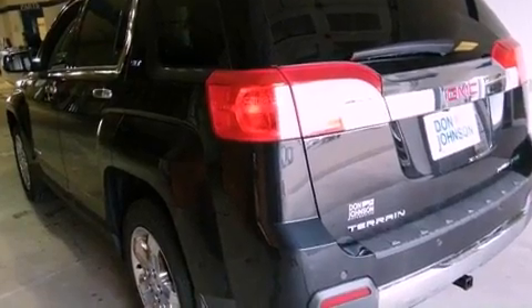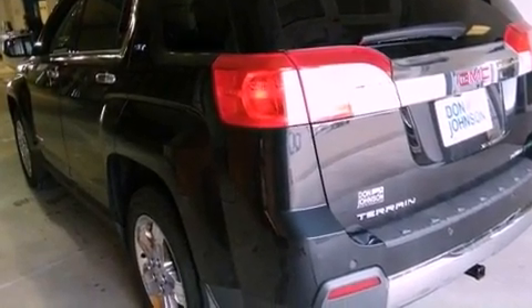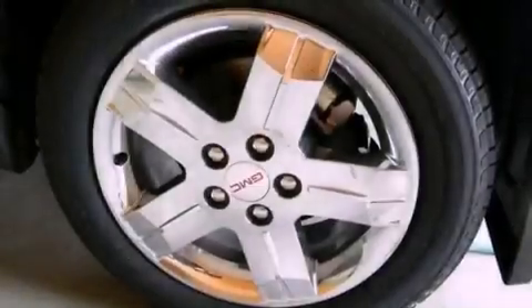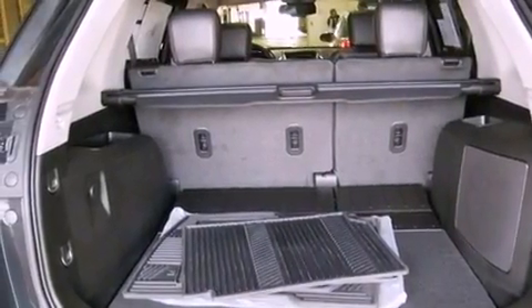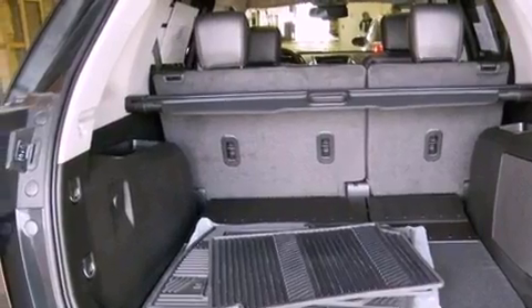The following features are also included: memory settings for the driver's seat positions so you can recall your favorite position with the push of one button, a heated passenger seat, cruise control, and leather seats.